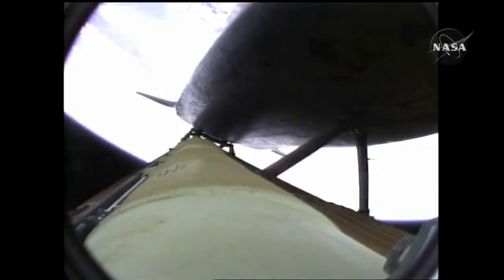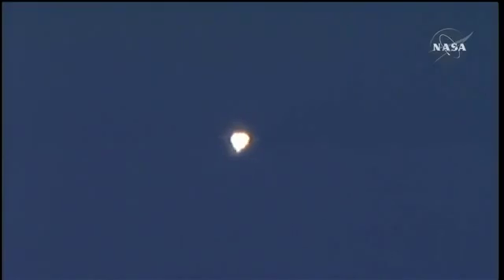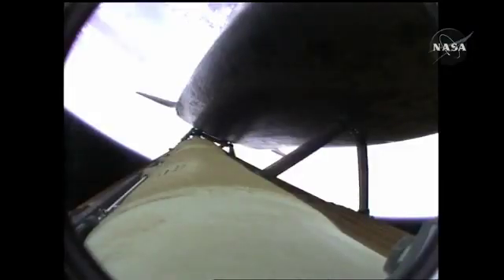Atlantis flying on the singular power of its three liquid fuel main engines, draining about a half a ton of fuel per second from the large fuel tank. Coming up on the three-minute mark into the flight, Atlantis 46 miles in altitude, 81 miles downrange, traveling almost 4,000 miles an hour. Atlantis speeding straight as an arrow toward its date with the International Space Station Wednesday morning.